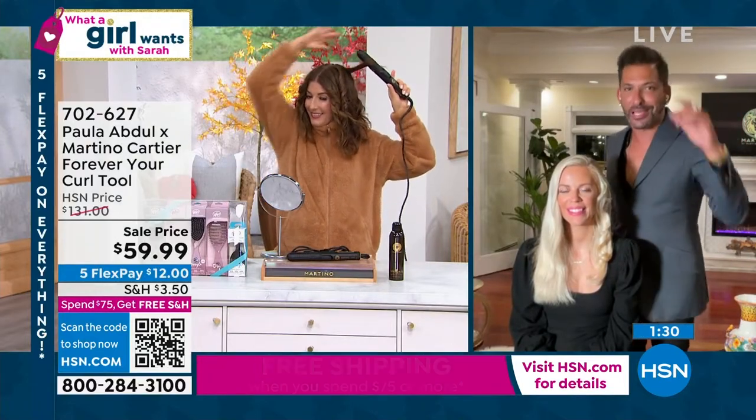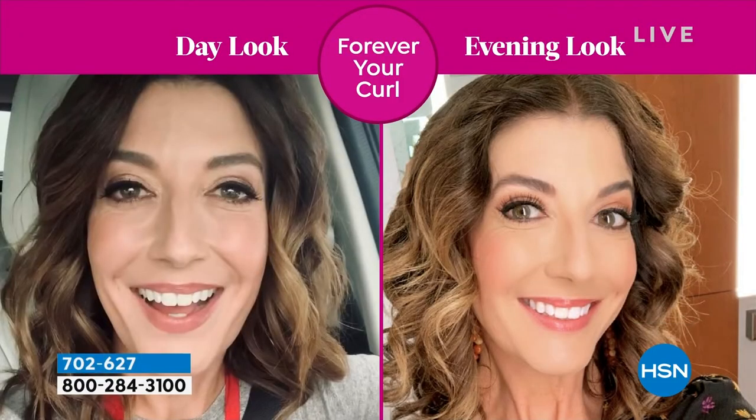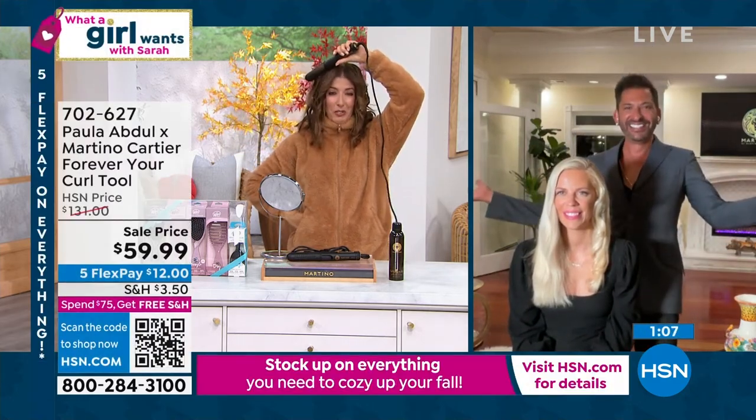It was the first of its kind. I will say it's been knocked off by 100,000 people, so don't be fooled — if you don't see Paula Abdul, you don't see Martino Cartier, it is not Forever Your Curl. Before the pandemic, Sarah was able to have people that love her do her hair for her. Pandemic came, Sarah had to do her own hair. Am I wrong? No, you're spot on.